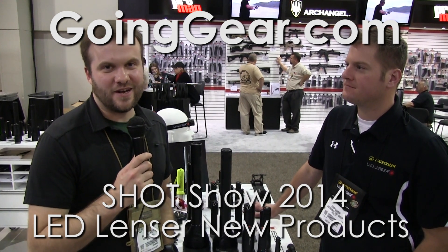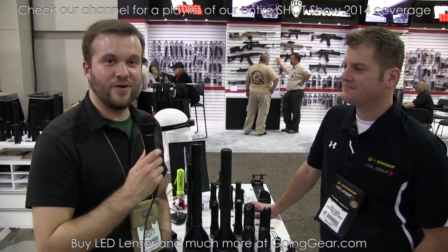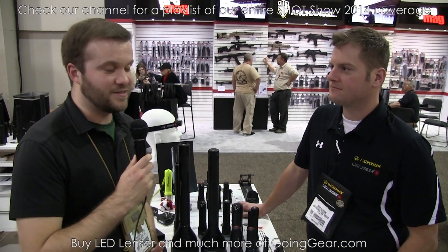Hey guys, Marshall from Going Gear at SHOT Show 2014 in Las Vegas. We are here with Kevin from LED Lenser, and he's going to show us their new upgraded flashlights and all their new models. So what do we have first?